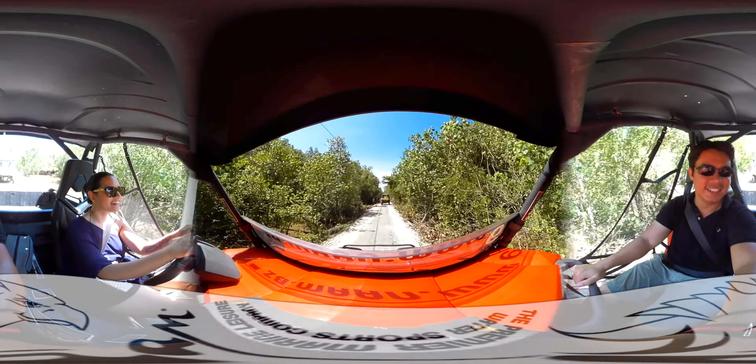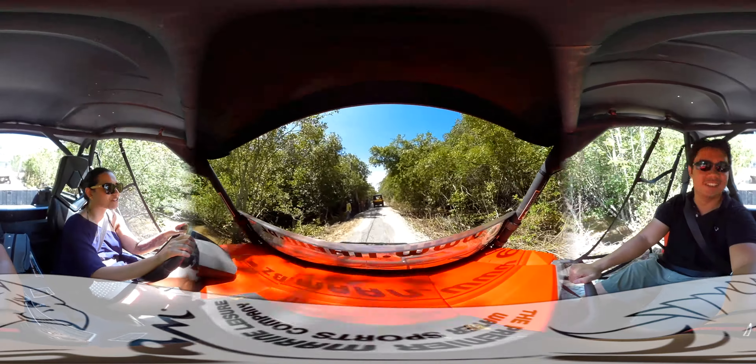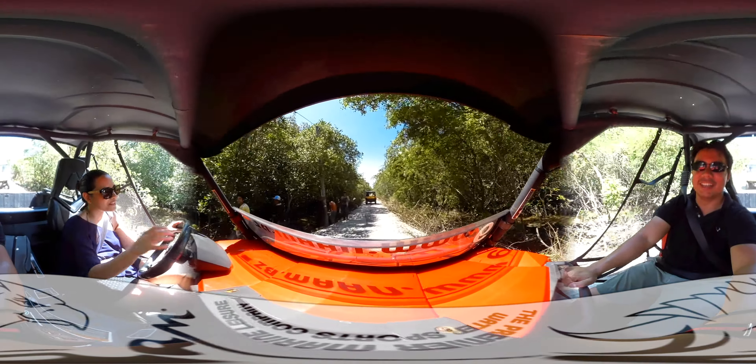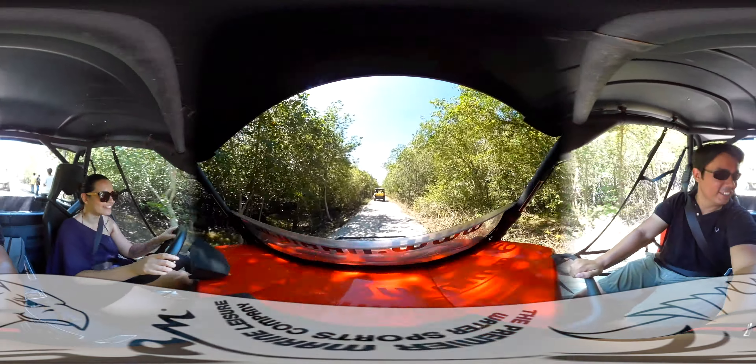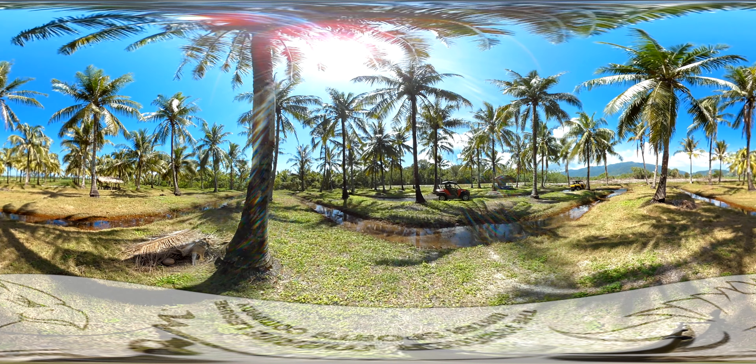The Rhino adventure tour typically lasts about one and a half hours. A wide array of landscapes and terrains can be seen during this tour, namely mangroves, traditional local villages, paddy fields, and coconut plantations for some 4x4 fun.